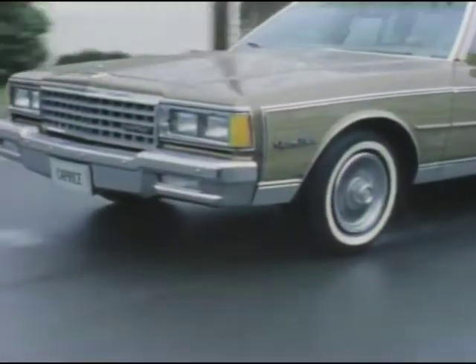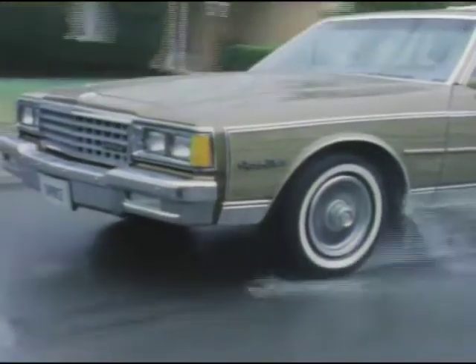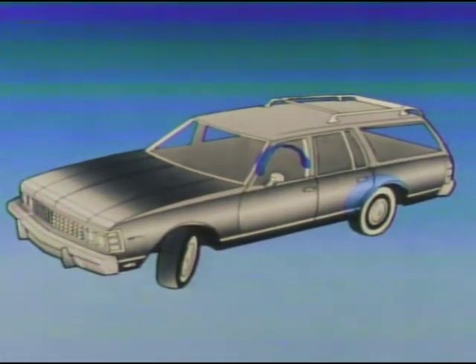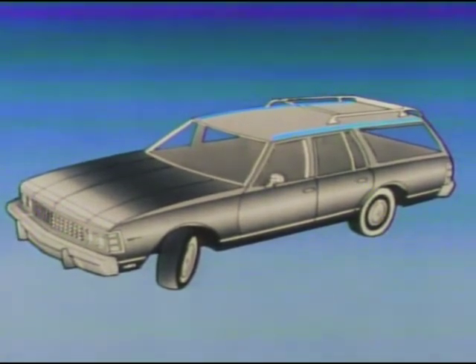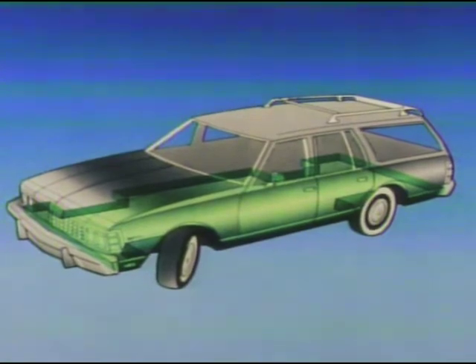Chevrolet wagons feature a rugged body by Fisher Engineering, designed for lasting beauty because of extensive use of anti-corrosion materials. Anti-corrosion measures begin in the cargo area and rear wheel housings with electro-precoated steel. Pre-coated metals are also used in outer door panels, rear quarter panels, and roof side panels to help fight rust and corrosion. Special hot melt wax is sprayed into rear quarter panels to help form a water repellent seal. Selected lower body panels receive a coating of plastic soil, which adds elasticity to the final paint surface, helping to protect against stone chipping.